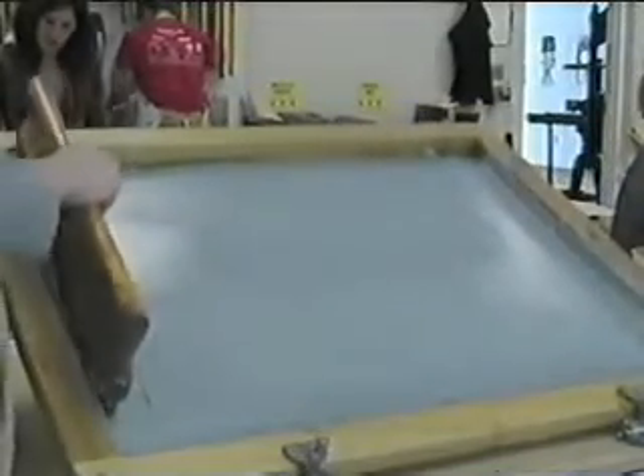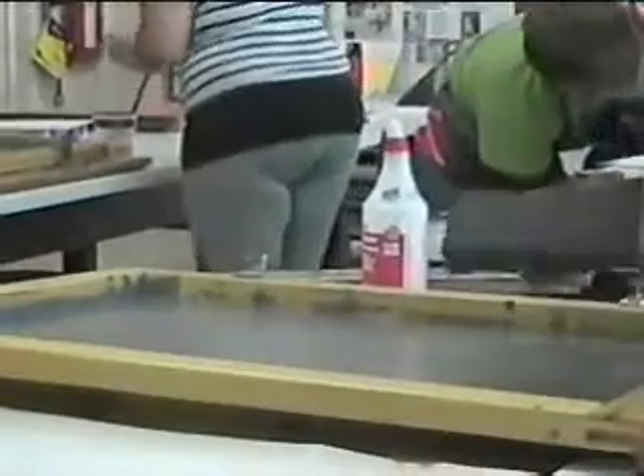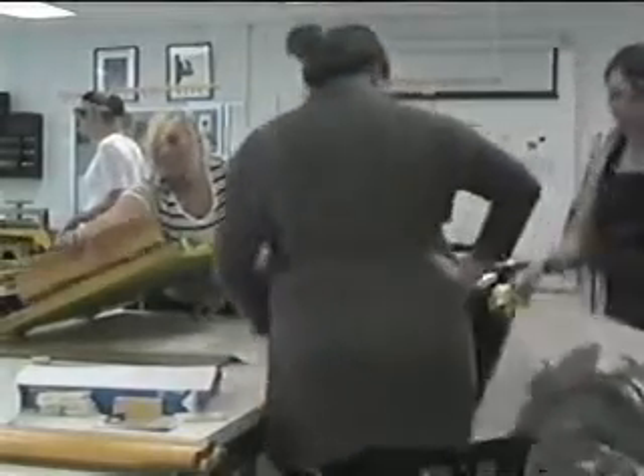These students were provided with a valuable opportunity to learn from an artist who works in the same style they are studying. Reporting for BG24 News, I'm Scott Kriska. Thanks, Scott.